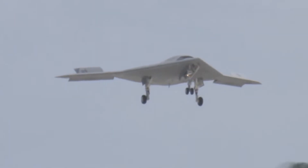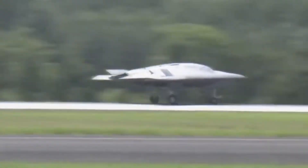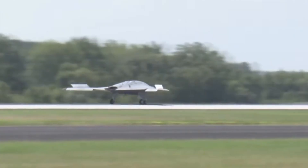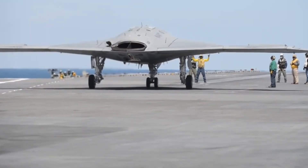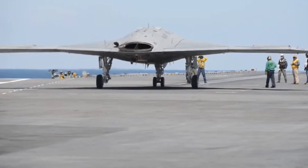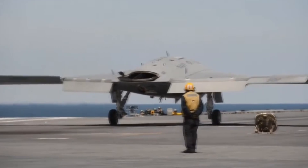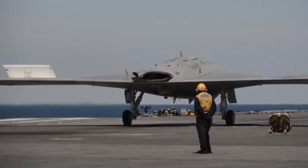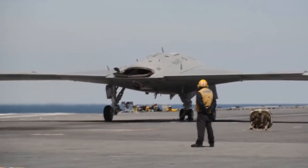Measuring 38 feet long with a 62-foot wingspan, the X-47B is compact enough for carrier operations but large enough to carry two internal weapons bays. All of its weapons are carried internally, ensuring its stealth profile remains intact. Its engine, a Pratt & Whitney F-100-220U, is buried deep within the body, shielded from prying radar waves. Even its exhaust was carefully engineered to reduce heat signature — the result: a drone that could fly undetected into some of the most heavily defended airspaces in the world.